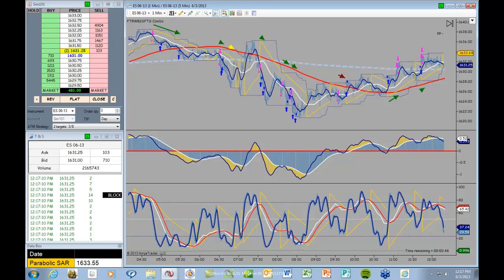You're looking at a screen capture of today's trading in my S&P E-mini live trading room. This was taken when we ceased trading at about 12:20 this afternoon. As you can see, our net profit is $481.